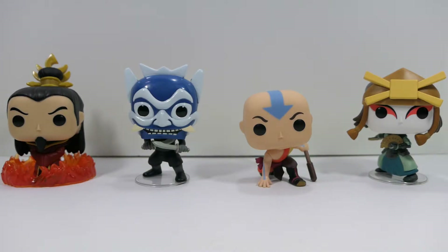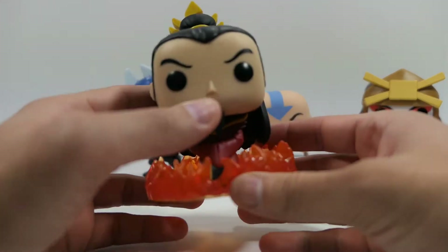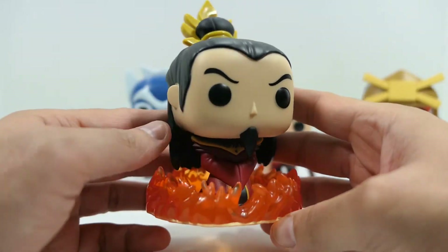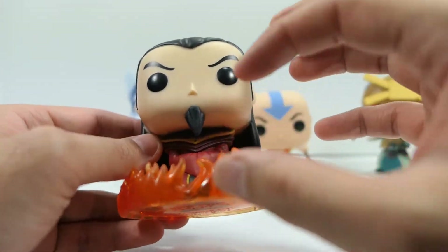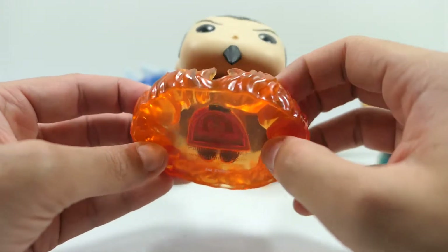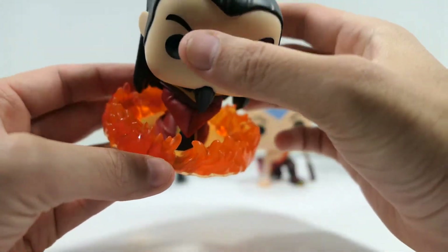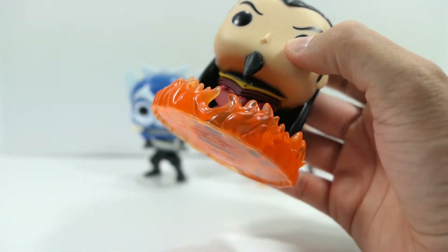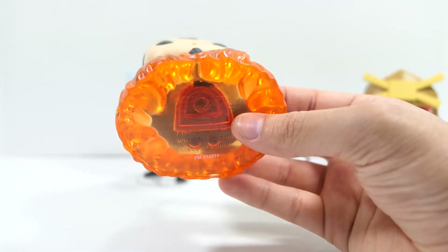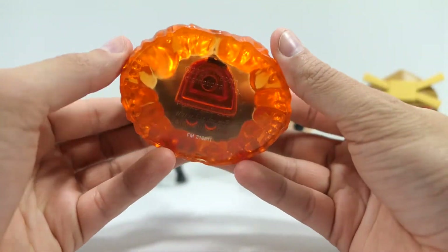Here are the Avatar Funko Pops out of the packaging. Right off the bat I'm loving these and hating these at the same time — I'll explain why as we go. Starting from left to right, let's begin with Fire Lord Ozai. I was happy to have this one but having it in person I'm even more happy — it looks absolutely incredible with this fire base. He's really hefty because of it, and I'm a really big fan of this translucent plastic with yellows, oranges, and red hues throughout. If you cut the lights it looks like a darker red, and with more light coming through it looks incredible.